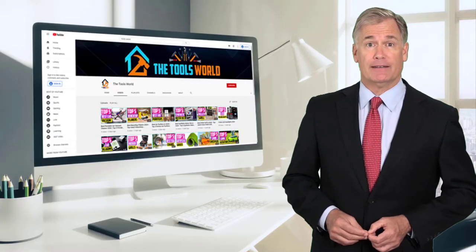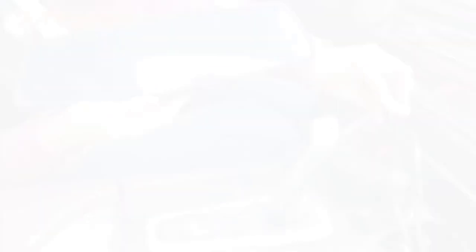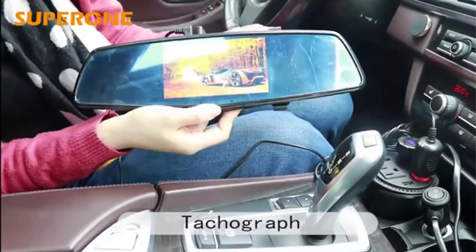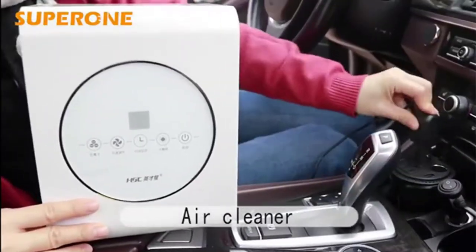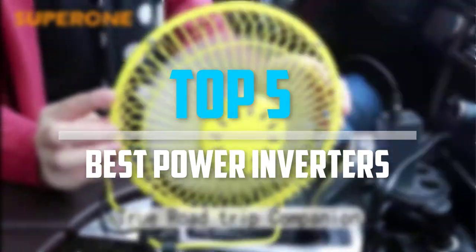And don't forget to hit the subscribe button. In today's video, we break down the top 5 best power inverters that are available on the market.